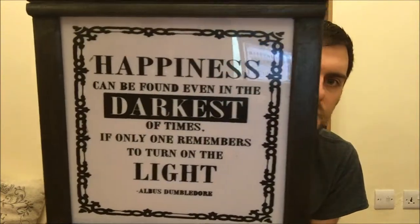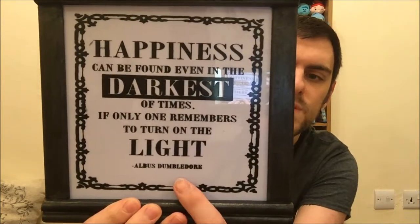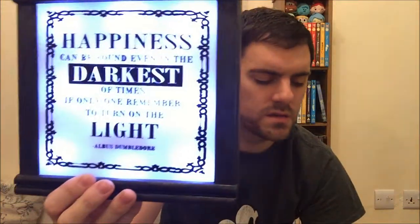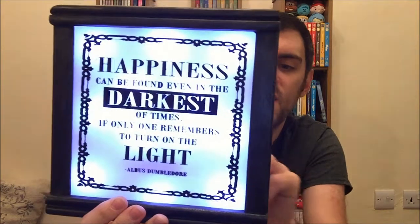One thing I almost forgot to include is something I got around December time — something that Mason picked up and sent me. It's this light-up box and I love it. The quote reads: 'Happiness can be found even in the darkest of times, if only one remembers to turn on the light' — Albus Dumbledore. It just takes two double-A batteries and it looks amazing lit up.